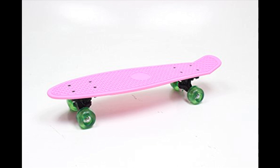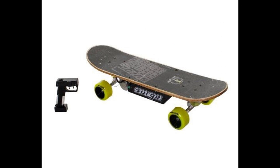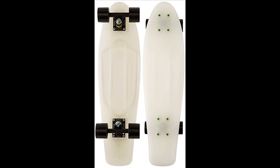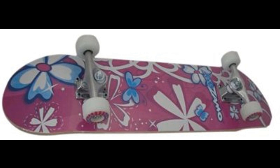A skateboard is moved by pushing with one foot while the other remains on the board, or by pumping one's legs in structures such as a bowl or halfpipe. A skateboard can also be used by simply standing on the deck while on a downward slope and allowing gravity to propel the board and rider.